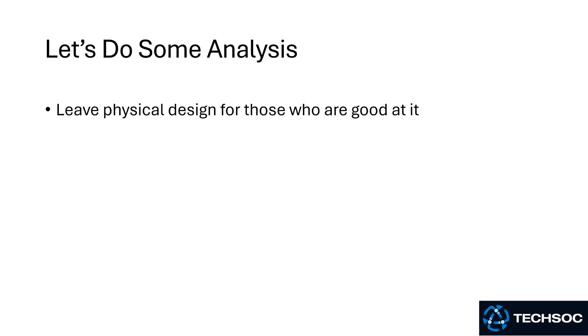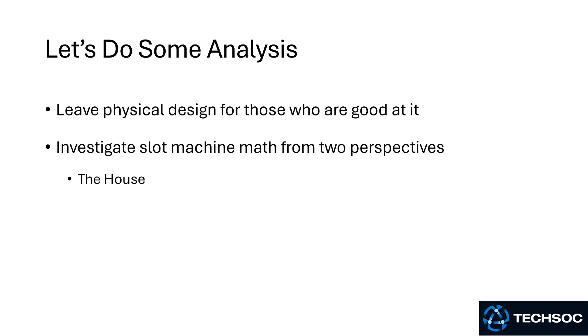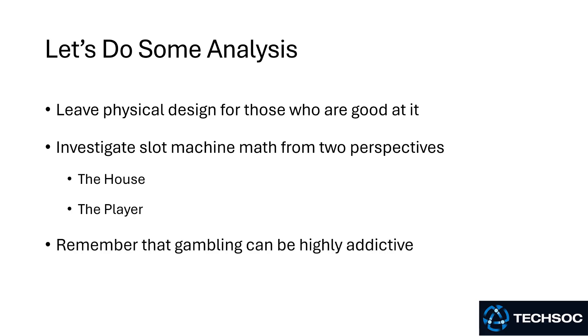So let's do some analysis. I'm going to leave the physical and graphic design to people who are good at it, because I am definitely not. I will investigate slot machine math from two perspectives: both from the perspective of the house and the perspective of the player.